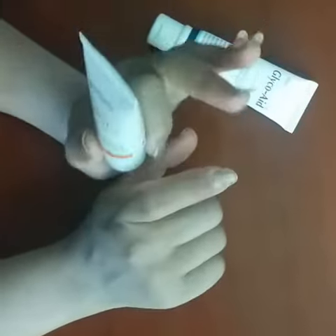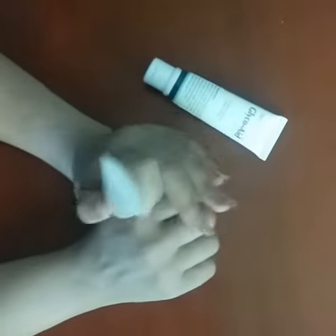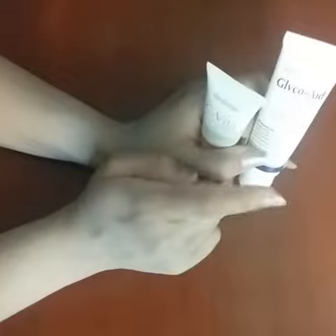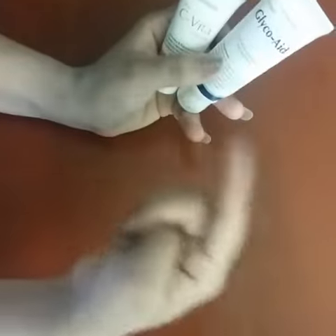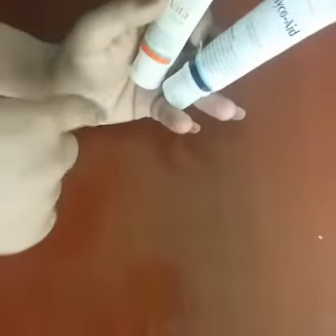Apply it in the areas where you have problems like melasma or uneven pigmentation patches. Use this cream on a regular basis. For quick results, take one pea-sized amount, mix it in your palm, and apply it in the areas where you want.